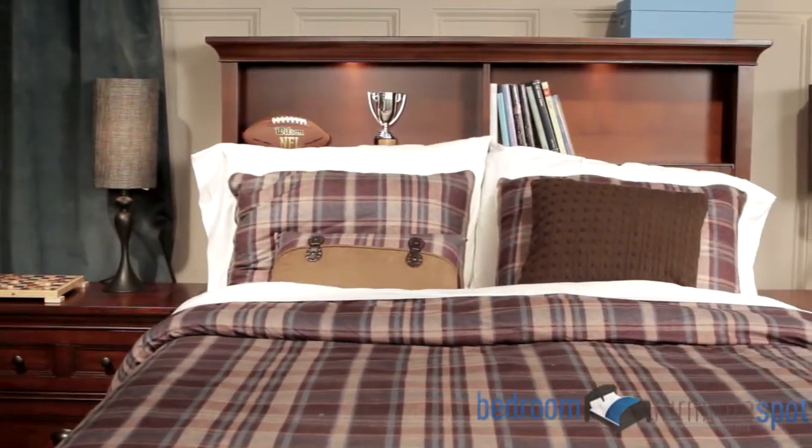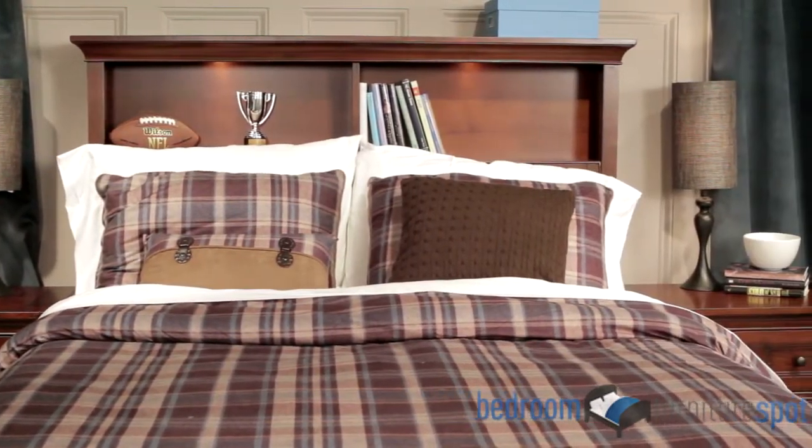The bookcase headboard features twin reading lamps on the top that are controlled with a touch switch.